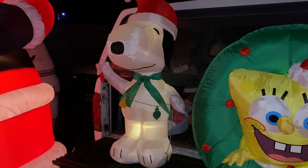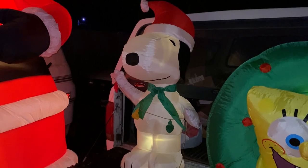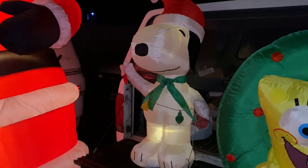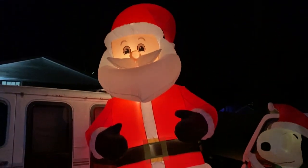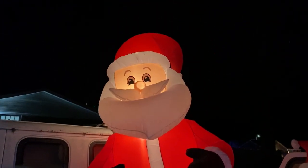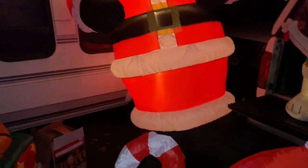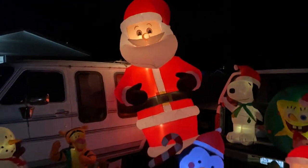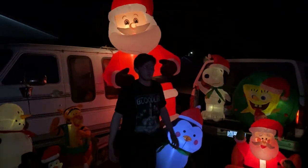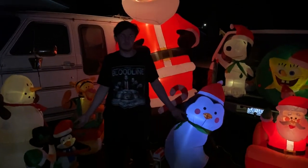Everybody loves Snoopy! We got Snoopy here, probably made around 2010. And what's this bigger one we got here? We got the 10-foot Santa Claus — probably from 2017. Look how big that thing is! Stand over here with him so people can get a good picture of you, man.